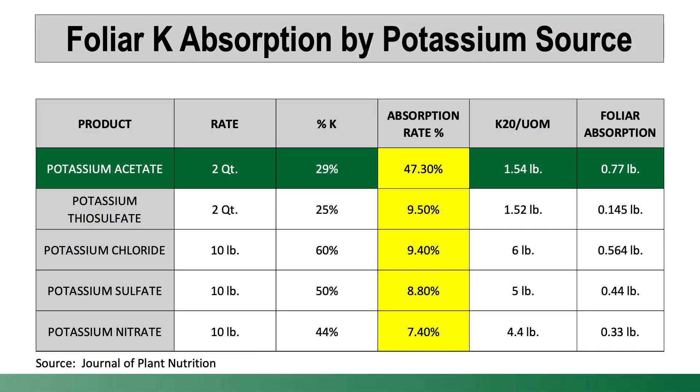Not all potassium sources are the same. Look for products that are derived from potassium acetate. According to the Journal of Plant Nutrition, products derived from potassium acetate are much more likely and much more probable to be absorbed versus foliar feeds derived from, say, a potassium sulfate. So if you're going to use potassium, look for products derived from potassium acetate — they are much more abundant than they were five or six years ago.